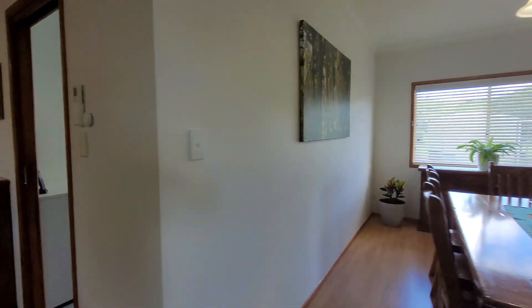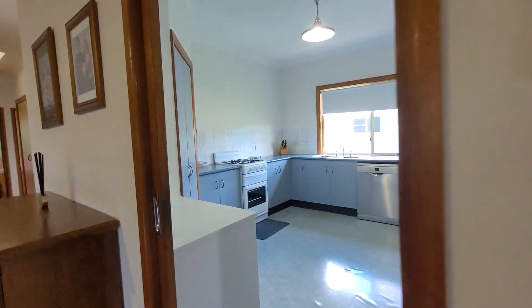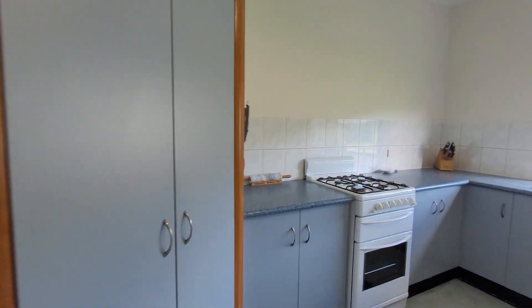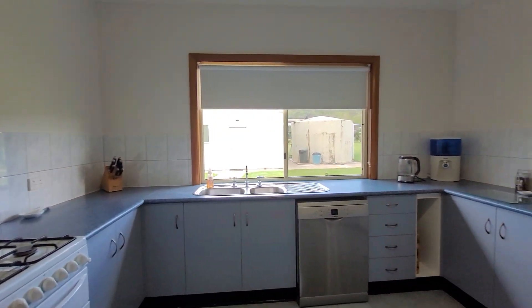Heading past the dining area now to the nice big kitchen — plenty of bench space, as well as a dishwasher and a large room space.